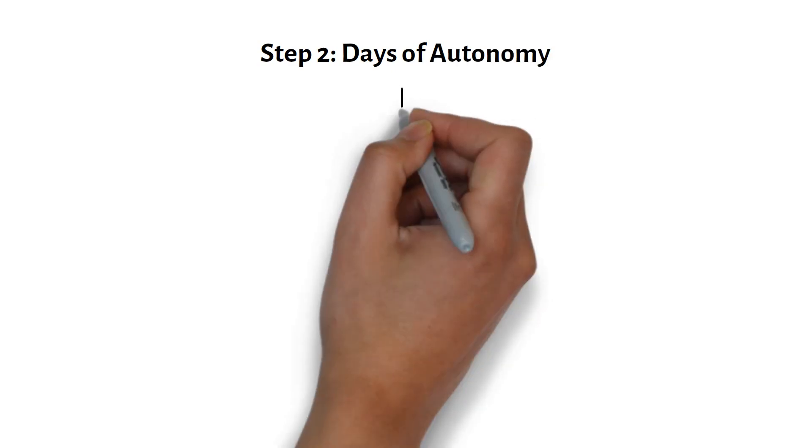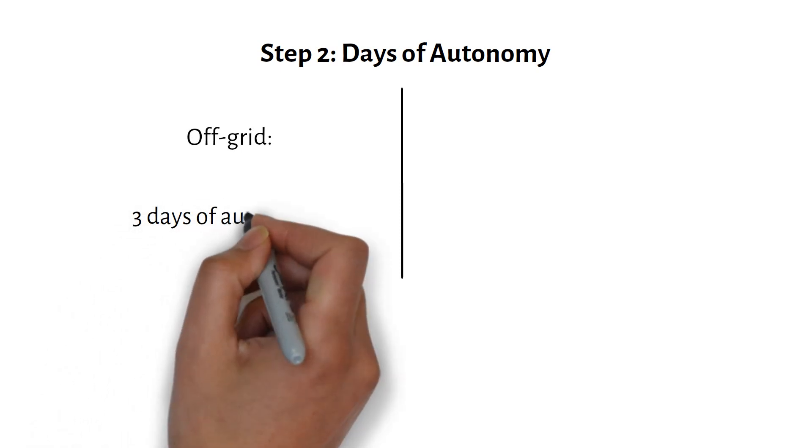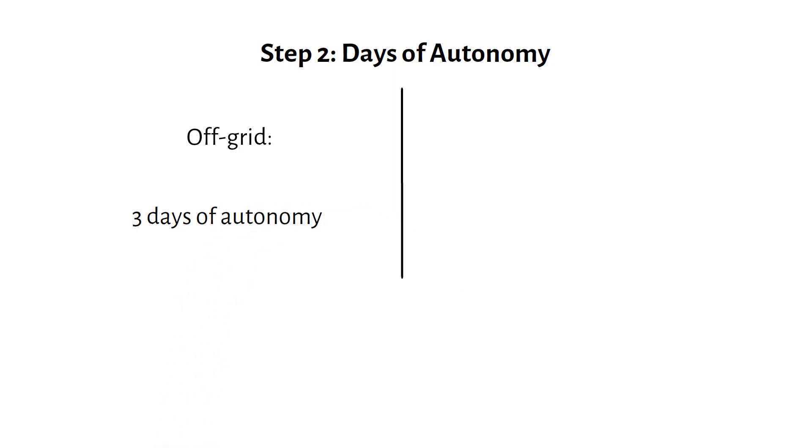Step 2: Days of autonomy. John needs to decide how long he wants to run his appliances. In an off-grid situation, I recommend having 3 days of autonomy. That means if there's no sun, wind, or generator power, John can still run his house for 3 days on battery power alone.